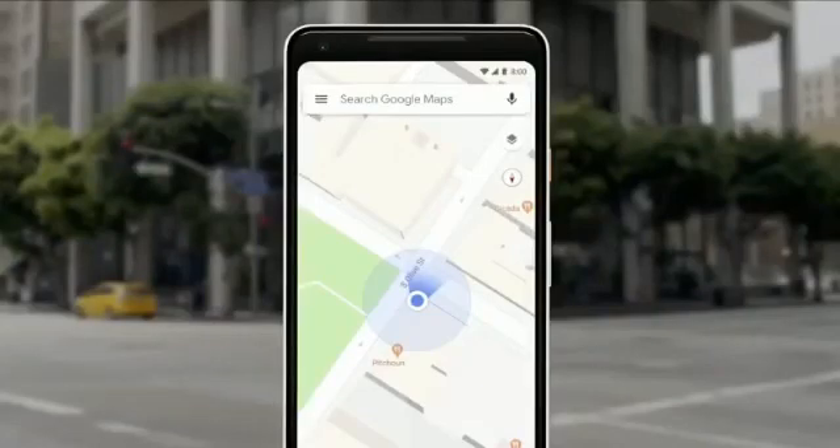So we asked ourselves, well, what if the camera can help us here? Our teams have been working really hard to combine the power of the camera, the computer vision, with Street View and Maps to reimagine walking navigation. So here's how it could look like in Google Maps.